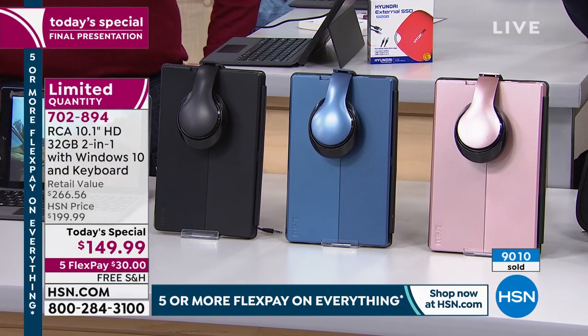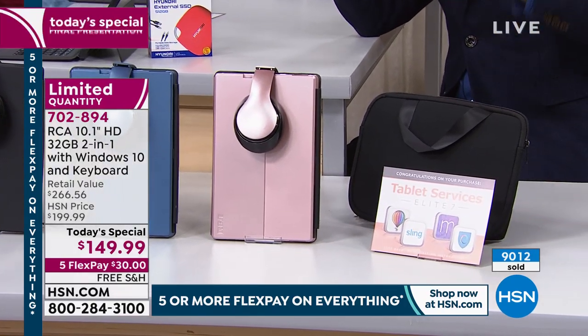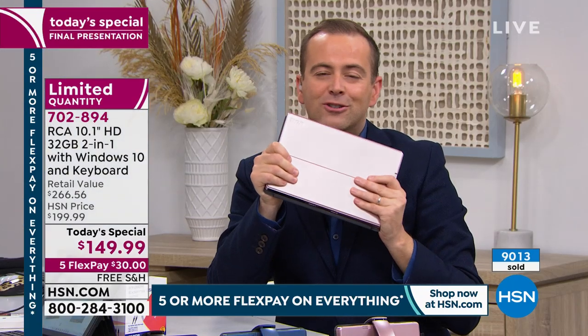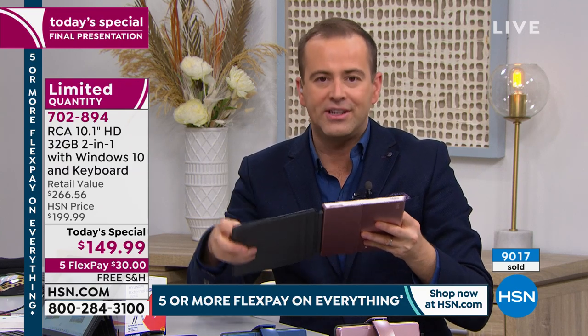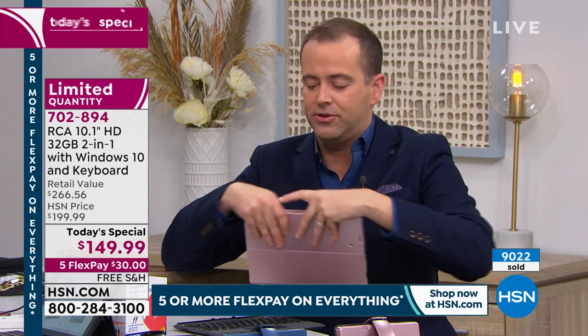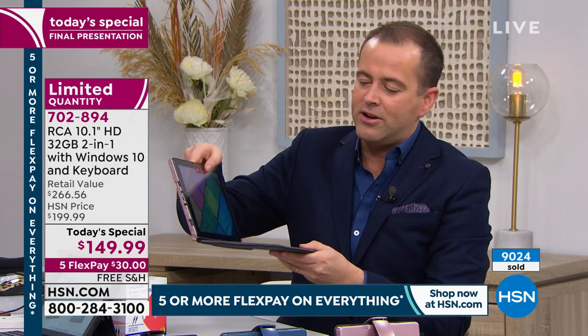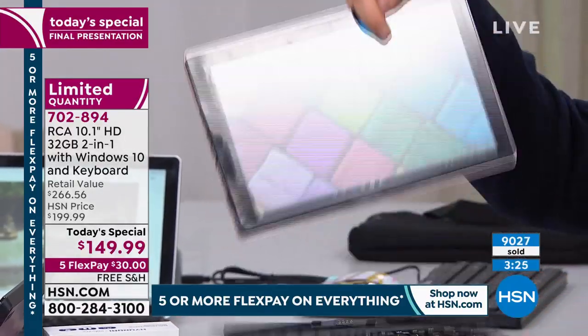If you were ever going to buy it, you'd buy it in the next four minutes — that's how long we have left. Anyone can use flex pay — no club membership needed. The key points to why this is so successful: Windows 10 operating system, easy and simple to use, and the Magna Link connection that lets you magnetize the keyboard for a full laptop experience, then pull it away for a tablet.